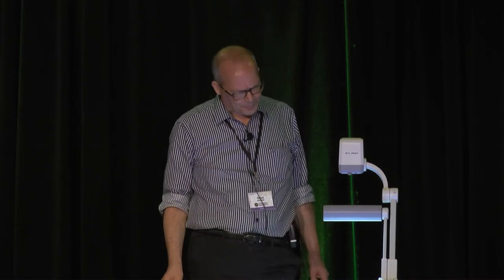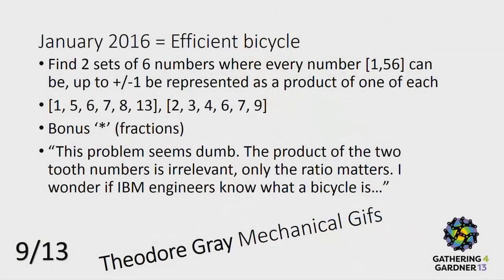I saw Theodore's mechanical toys, and this reminded me of a question I asked about efficient gearing. I used the question: can you find two sets of numbers such that multiplying one from each set gives you all the numbers up to some small perturbation? One of the answers I got was: the problem is dumb — you should build a computer better than bicycles, because gears are divided, not multiplied. I know that, but the riddle is much nicer when you multiply instead of divide. So it's not a bike, it's something else.